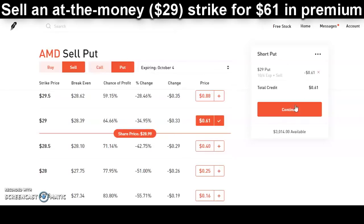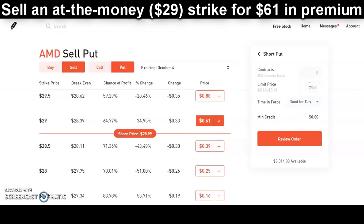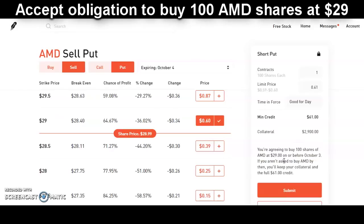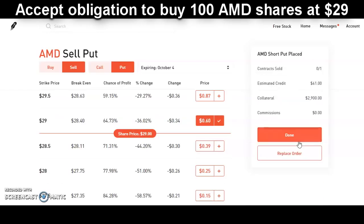The premium is going to offer us around $61, and the option expires at the end of the week. So let's put in an order to sell one cash-covered put on AMD at a strike of $29, asking for $61 in premium. What I do like about Robinhood is that it lays it all out right here — this is exactly what we're signing up for: the obligation to buy 100 shares at the strike, and we receive premium for doing so. This is a textbook cash-covered put.